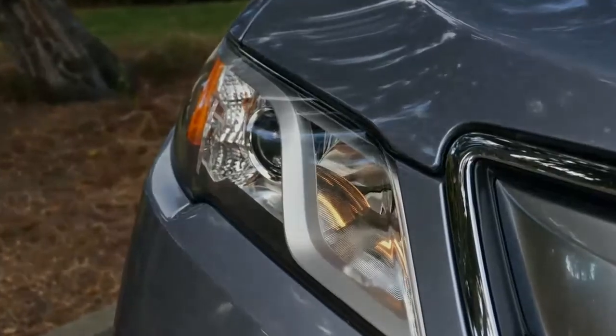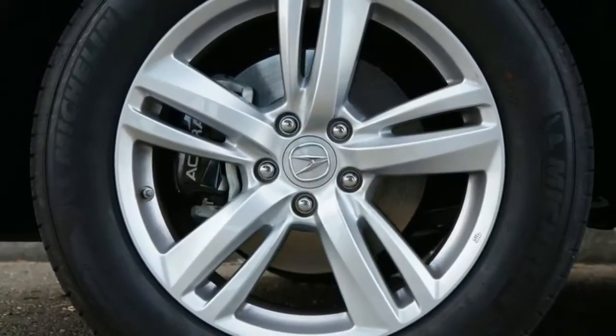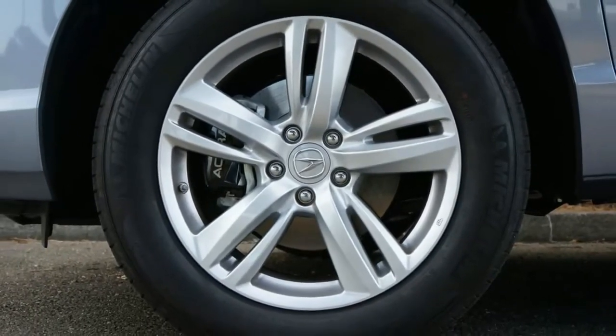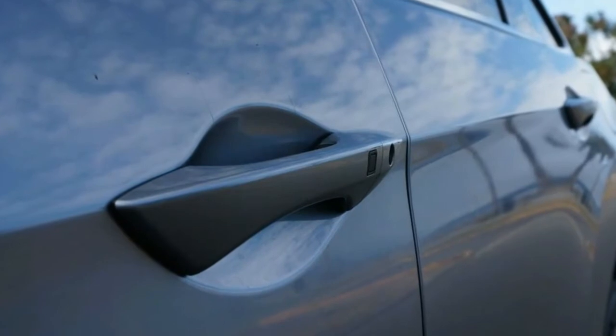Those buyers looking for a semi-luxury ride will find that the RDX's interior is spacious and well-packaged, at least for front seat occupants. Rear seat riders will find a low bench and limited room, but the cargo area is shaped nicely for larger objects.